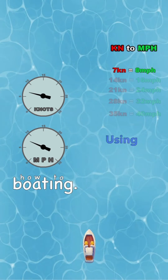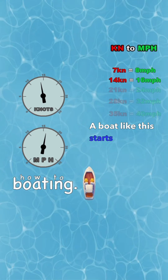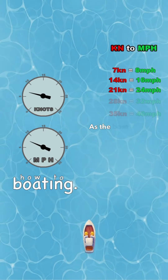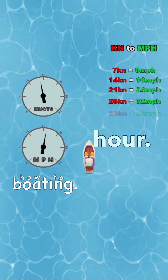Using travel speed as an example, a boat like this starts traveling at seven knots — the conversion is seven knots equals eight miles per hour. As the boat speeds up to 14 knots, it reaches 16 miles per hour.